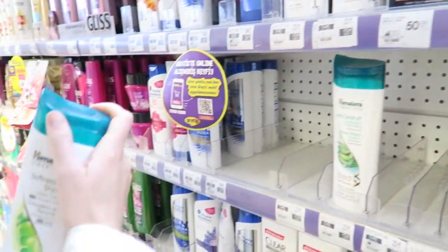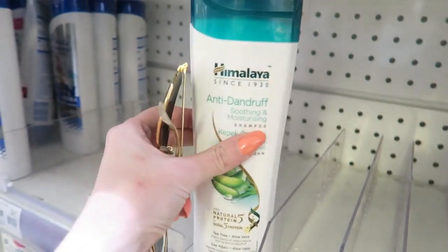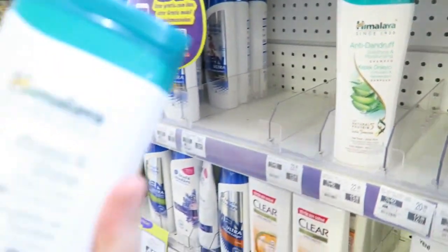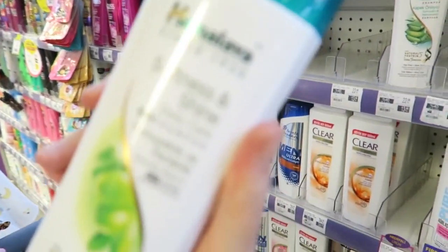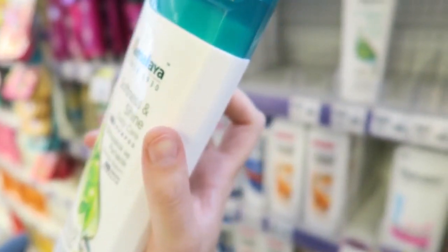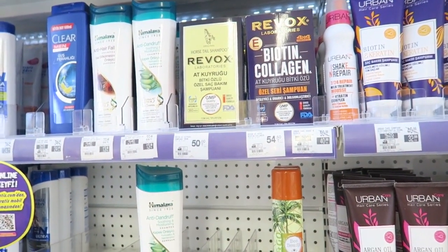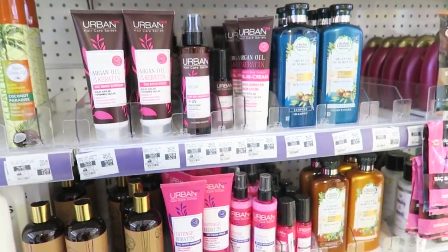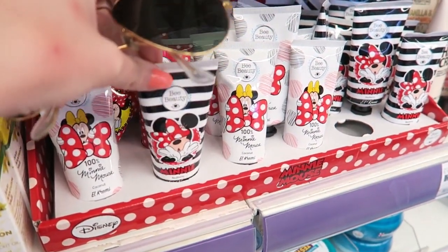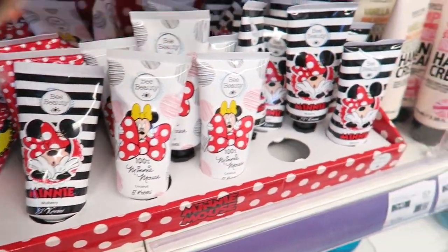I like this Himalaya oil so much — I didn't know that brand before. They also have other things like soap and shampoo. Oh, Himalaya baby oil too — I didn't know that! And look what I found: Disney hand cream! How adorable, I really love it.